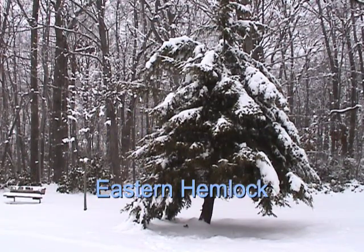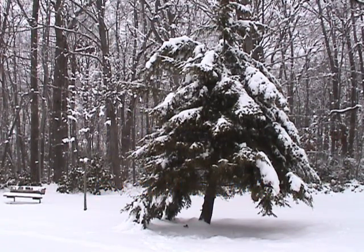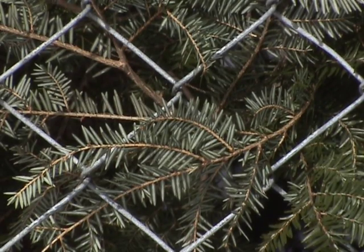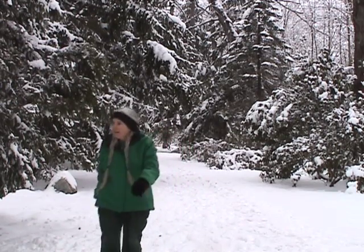The Eastern Hemlock is a tree for all seasons. Its needles are a source of a pleasant and warming tea that can be brewed any time of year, even when it's chilly and snowy outside.